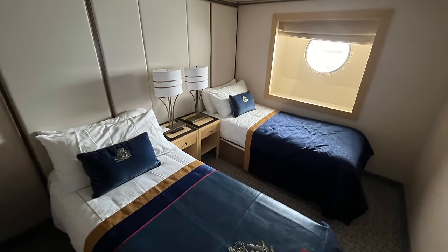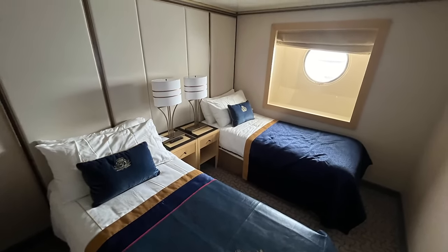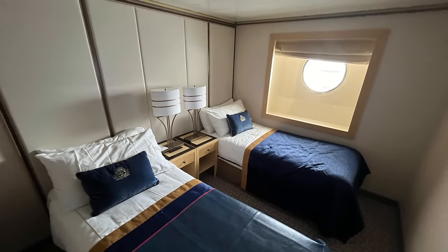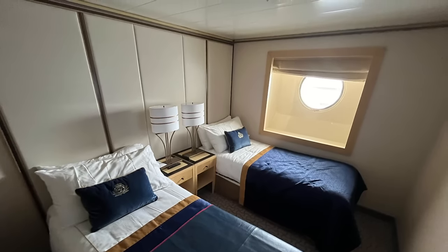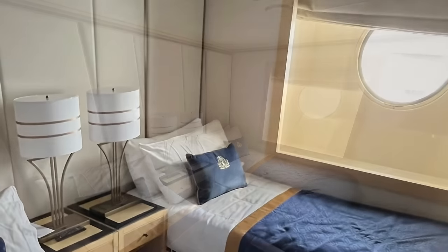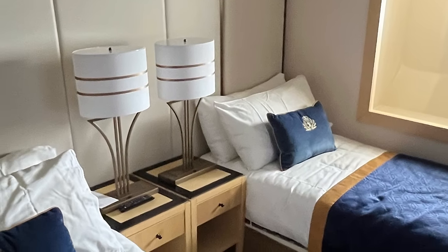Finally, a look at the cabin I had on board Queen Mary 2 during the 2024 world cruise. This is an entertainer's cabin and it has been updated to feature the same interior as all of the standard ocean view cabins on board the ship. That includes a padded headboard on the forward bulkhead behind the beds, and new lampshades and light fittings on the dresser and next to the side table. Really nice.